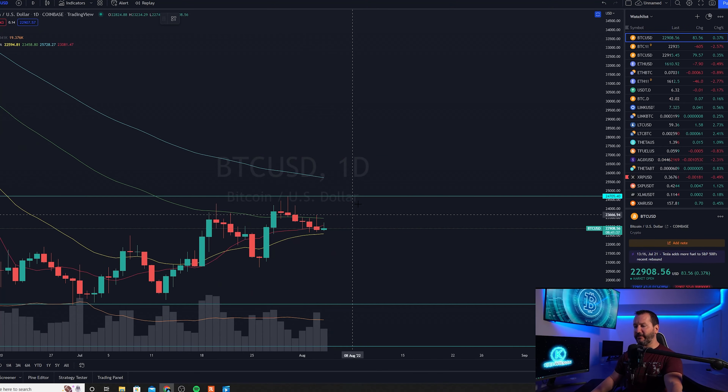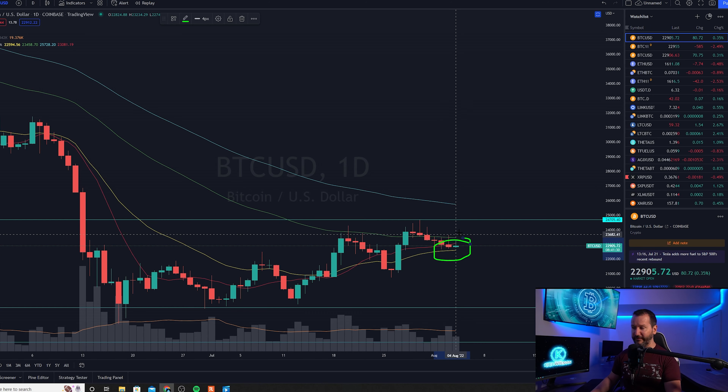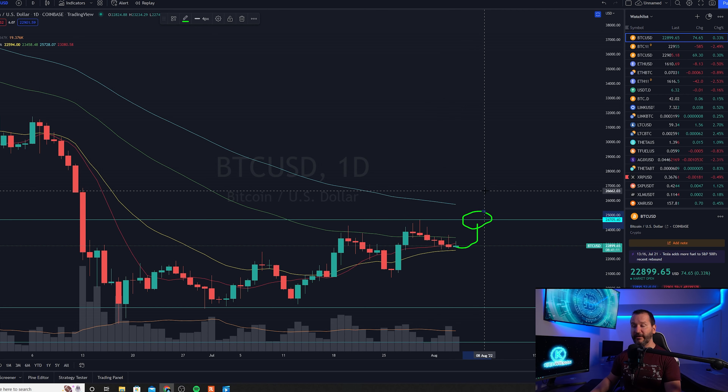Here we have Bitcoin up on the daily chart. At the time of recording, we do see Bitcoin continuing to pull back and trying its best to find support on the 21 exponential moving average. If Bitcoin is able to stick a pivot point in here, we will have another higher low, which would imply the bear market rally could very easily continue. That would initiate a test back up to this horizontal coming in around the $24,705 mark.